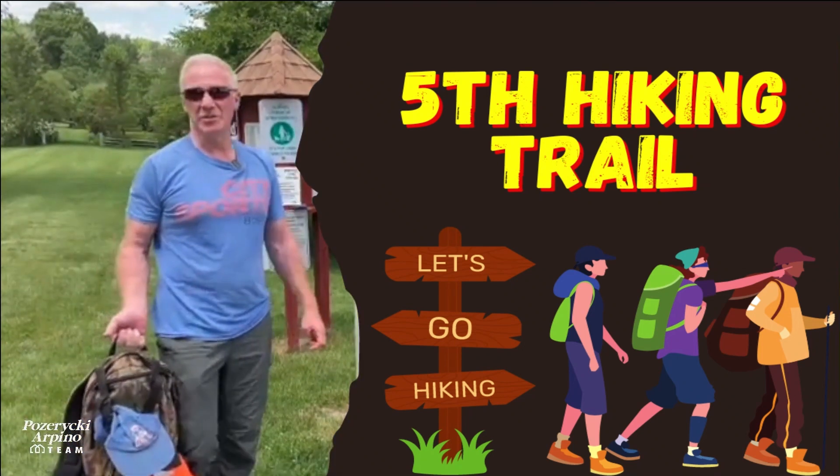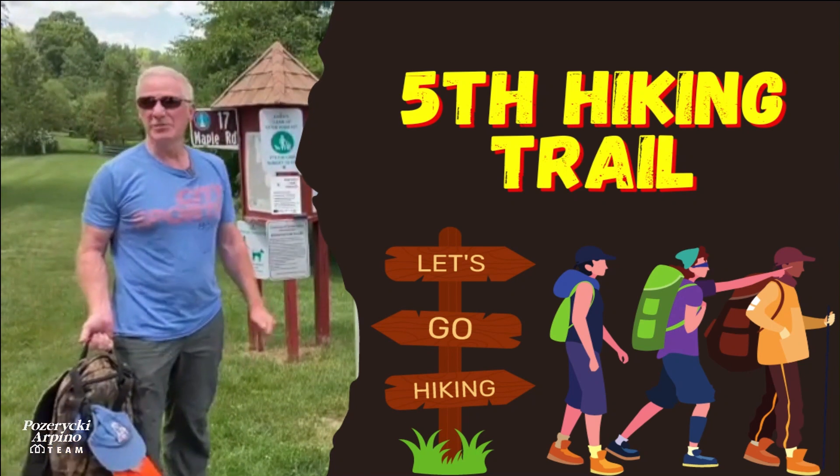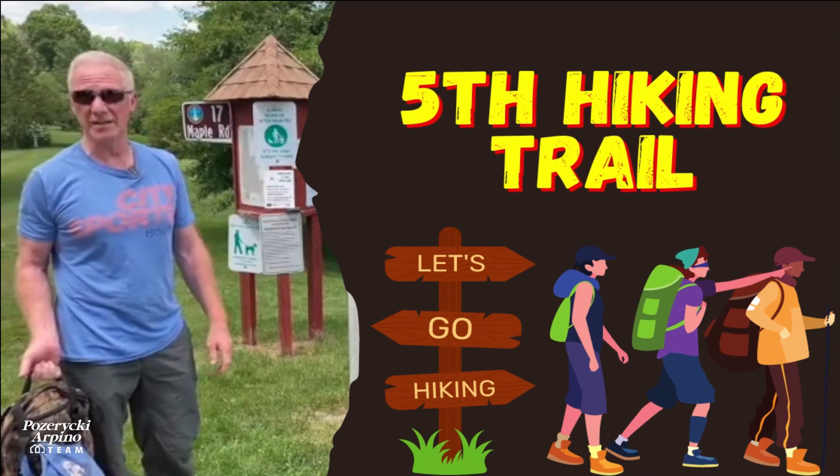Who doesn't love a great hike in the woods, especially on a beautiful day like today? We're going to be reviewing five hiking trails in this series, four right here in Chelmsford and one just over the line in Carlisle.